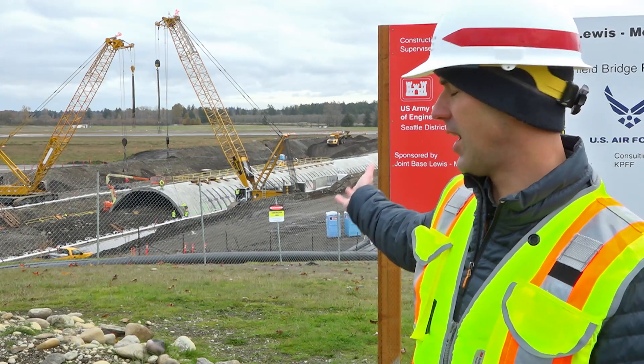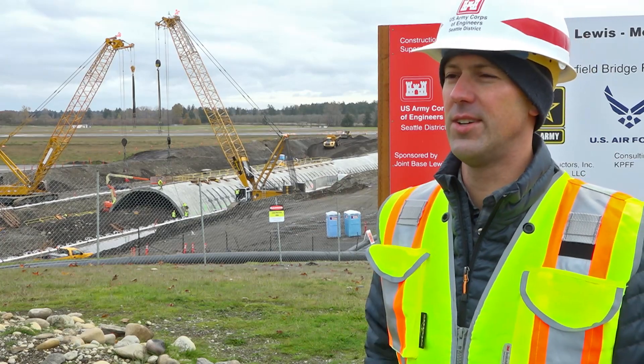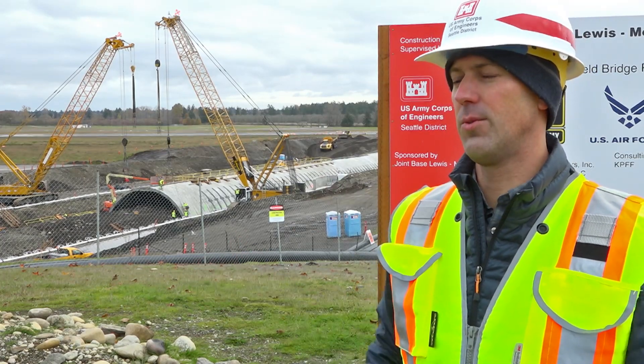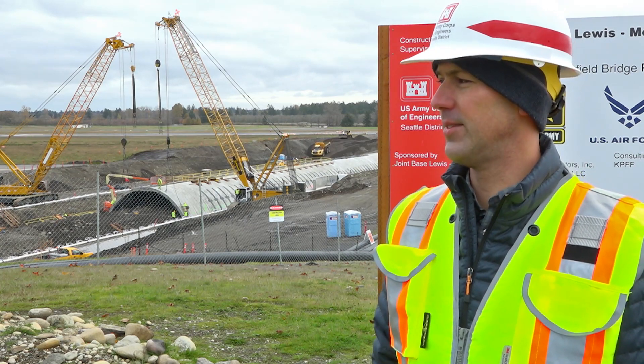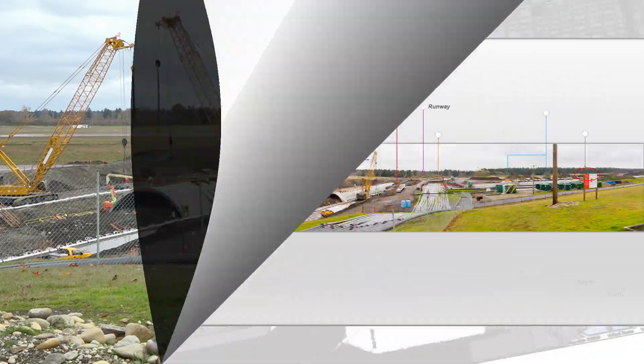As you can see, it'll have a natural stream bed channel underneath, whereas the steel culverts did not. So it's an improvement, but it's also a much more durable long-term structure.